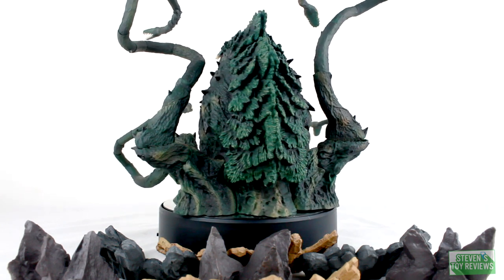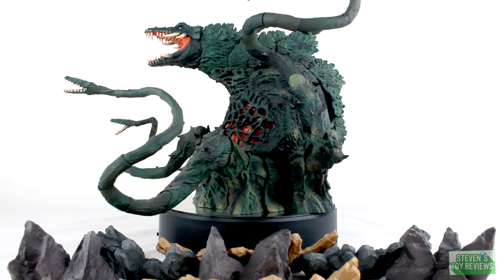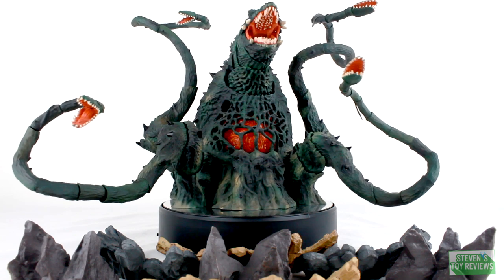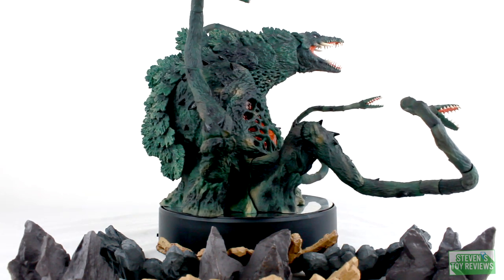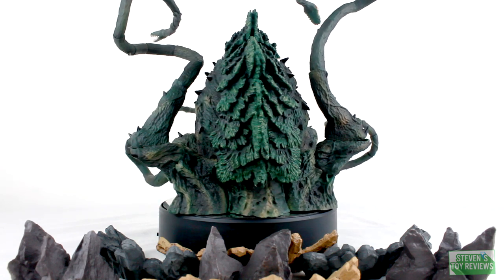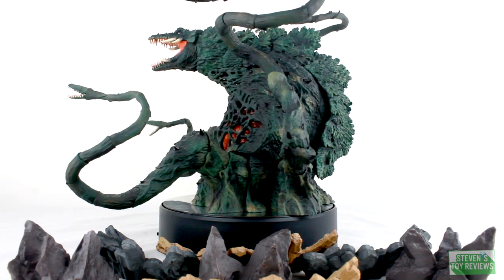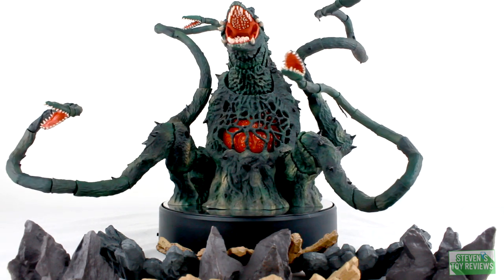Coming in at number one should be a surprise to maybe half of you watching, and it is going to be Biollante. Not necessarily because she is an overall amazing figure, but due to the fact that she simply exists. This is a large figure in the SH MonsterArts line with a light-up feature, and she is kind of obscure in North America. However, if you followed along for the release, there was a huge push for the North American market to get this made, and guess what — she happened. She was basically rushed into production as a retool of the Kotobukiya Biollante model kit, which is a testament to how quickly Bandai worked to make this figure happen. In the number one spot, a figure that I really rallied to get made: Biollante.